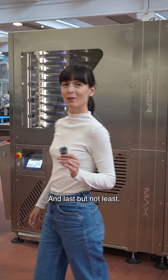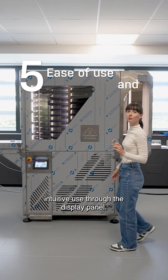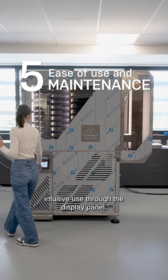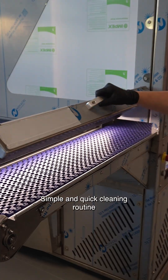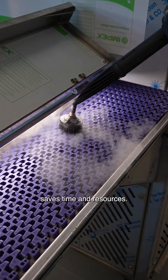And last but not least: intuitive use through the display panel, and a simple and quick cleaning routine that saves time and resources.